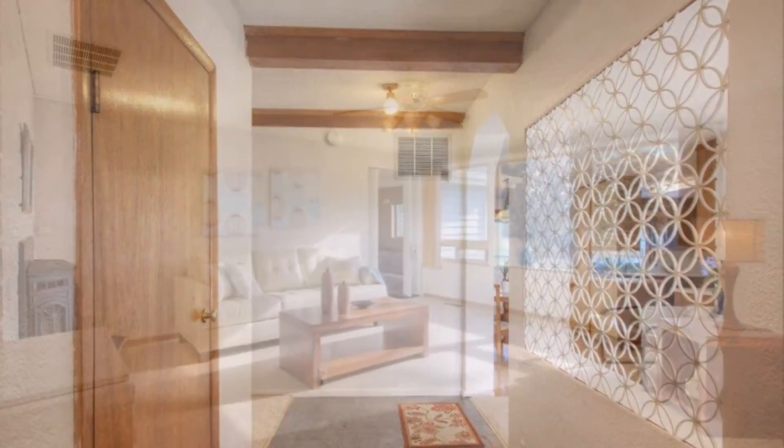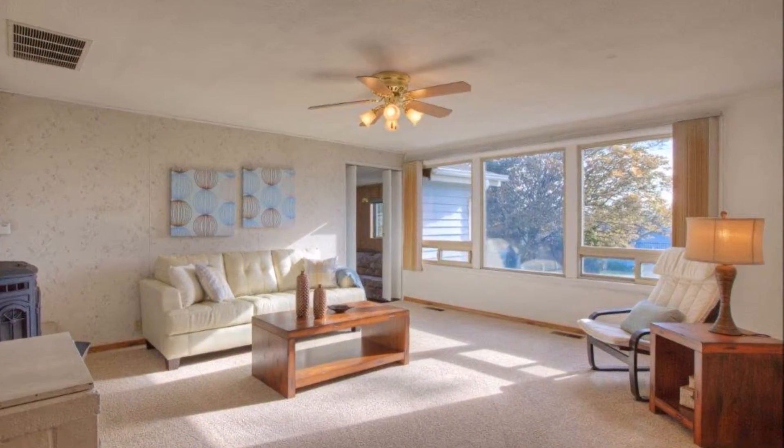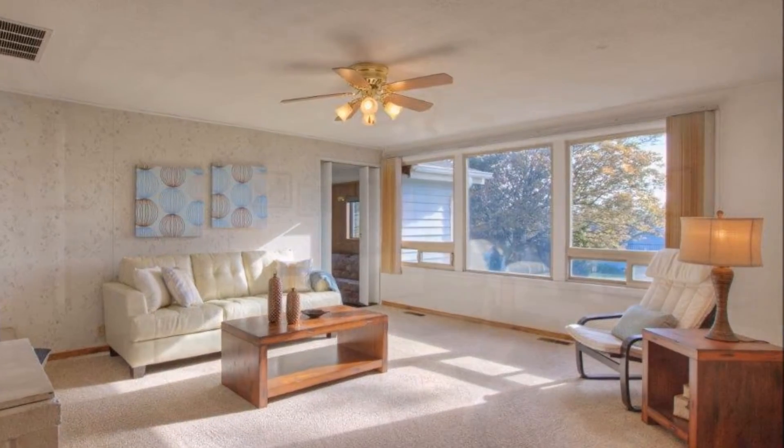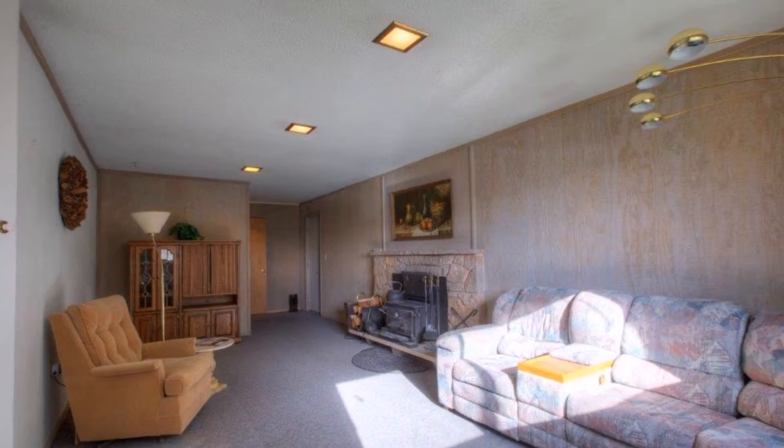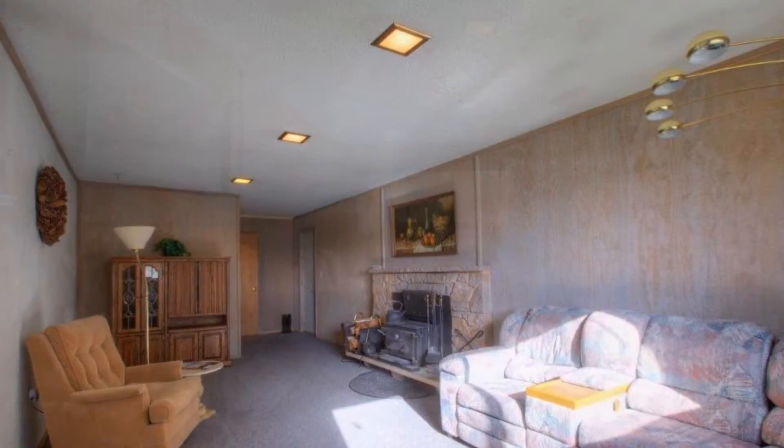The slate tile entry leads to the bright and spacious formal living room with large windows and cozy pellet stove with brick hearth. Just off the living room, the family room offers plenty of space to relax by the wood-burning stove.